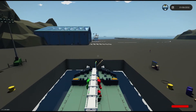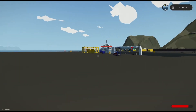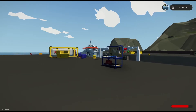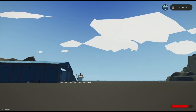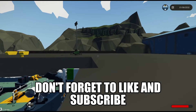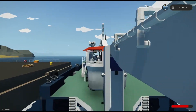Before we begin the video, be sure to hit that thumbs up button as it is important, and be sure to subscribe because you're not going to want to miss these videos. All right, let's get into it folks.